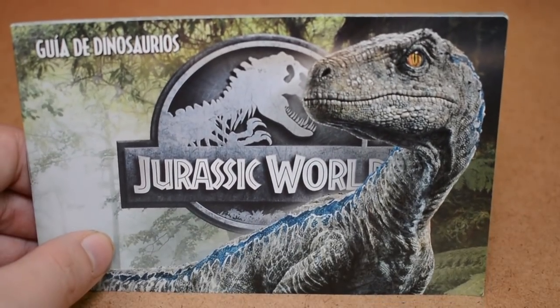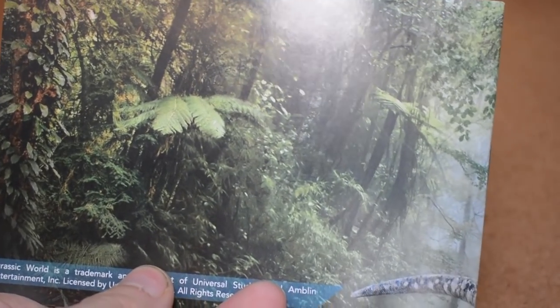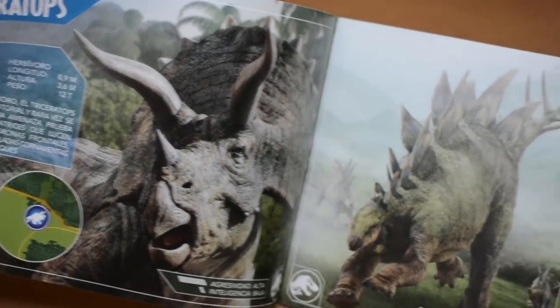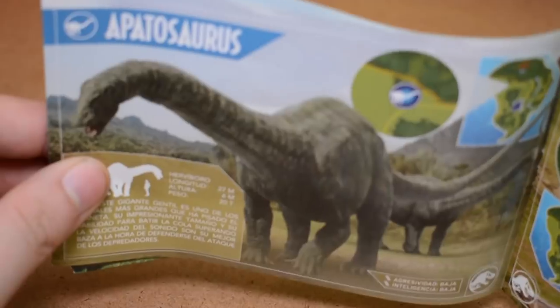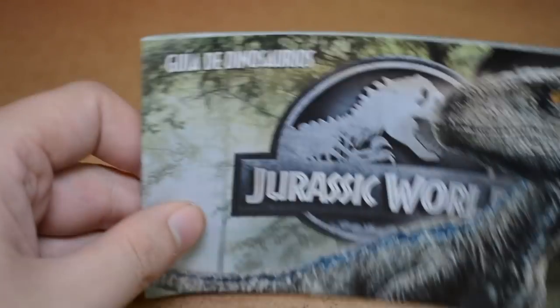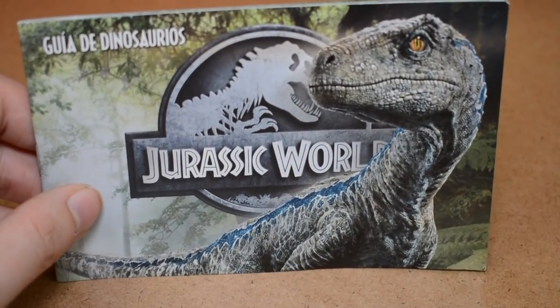Next is the guide to the dinosaurs of Jurassic World — Blue is on the front cover. It's in Spanish since this is a Spanish product, so I won't spend too long on it, but inside we get lots of nice Jurassic World graphics: triceratops, stegosaurus, apatosaurus, and many other creatures. It's quite a thick and glossy booklet with interesting information, really designed for fans in Spain.